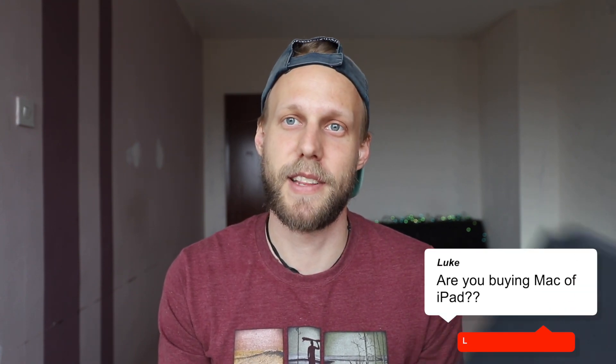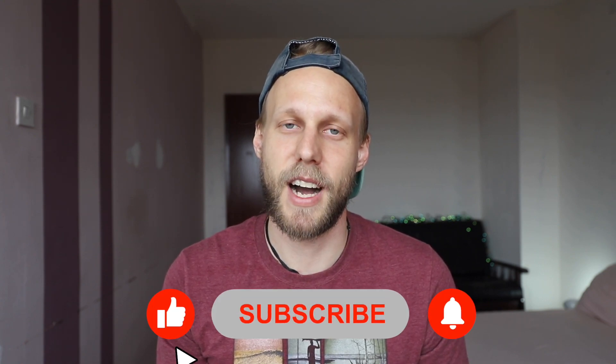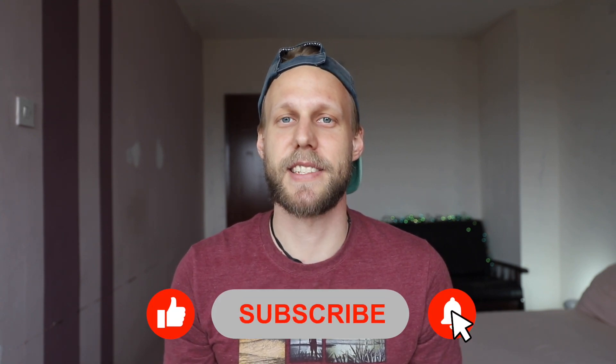So will it be the iPad? Let me know in the comments what your decision is and why you chose each device. I'm Luke and I'll see you in the next video.